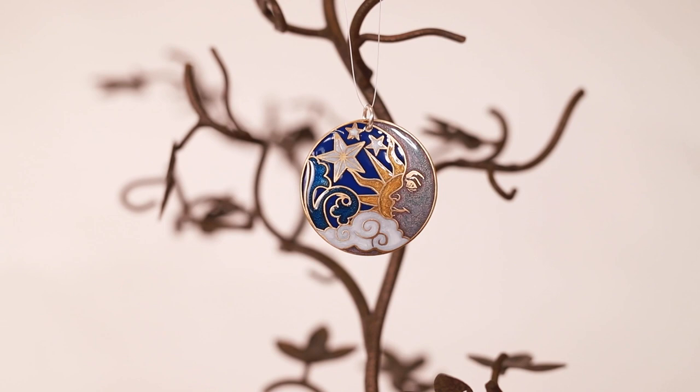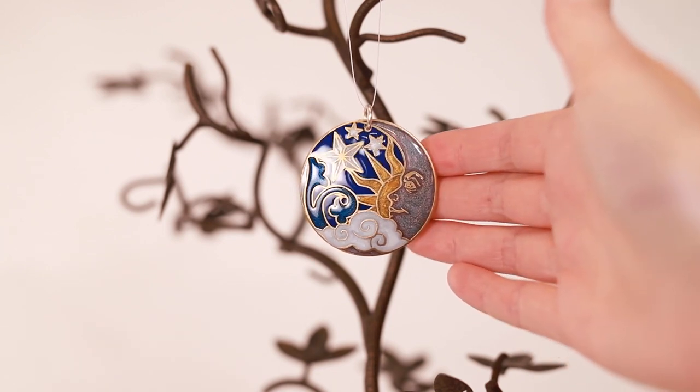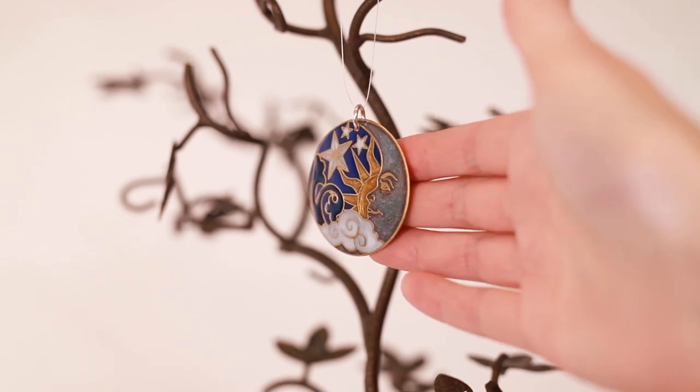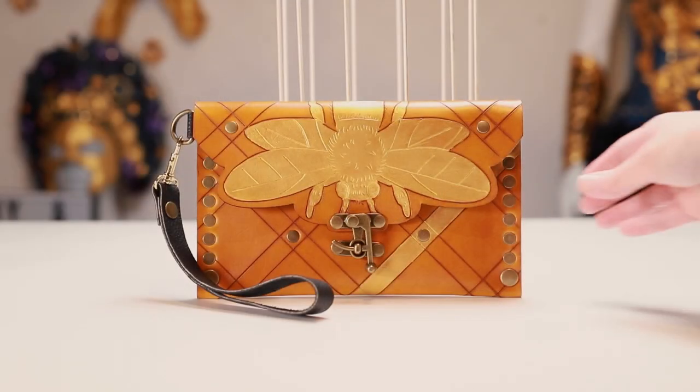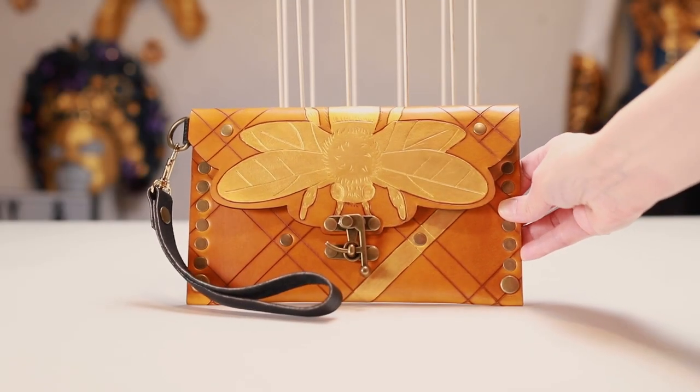These are some of the items I've made. I base each of them on my different backgrounds, experiences, stories I've written, a dream I've had, or a place I've visited.